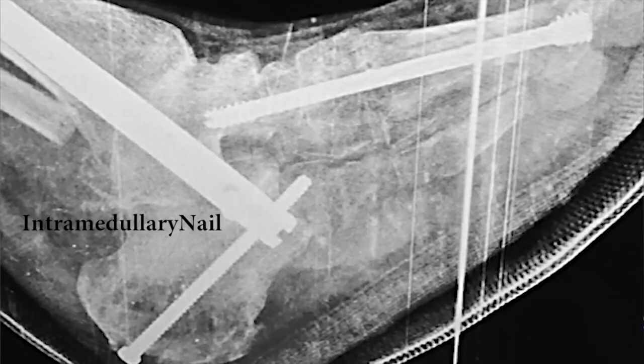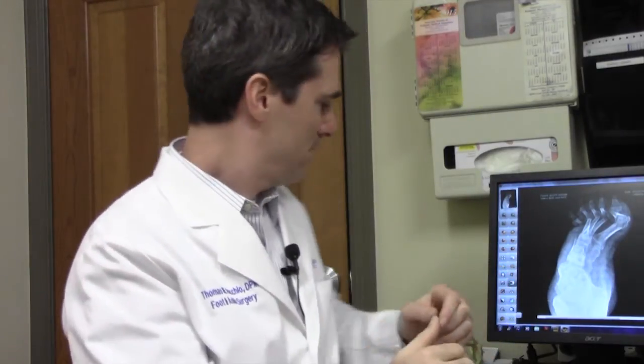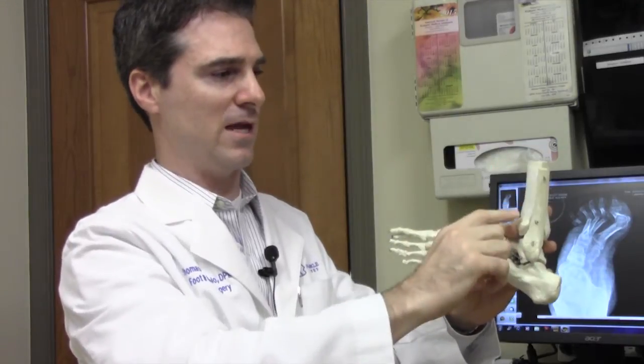The procedure itself was very lengthy. We had over eight joints that we needed to reconstruct and fuse. Using a combination of internal hardware such as screws, and in this case something called an intramedullary nail to stabilize the rear foot, the ankle, and the heel bone. An intramedullary nail is a large device that looks like a large nail or screw with no threads. It is used to lock the calcaneus to the talus, the bone inside the ankle joint, and then fixate them into the tibia, your shin bone.